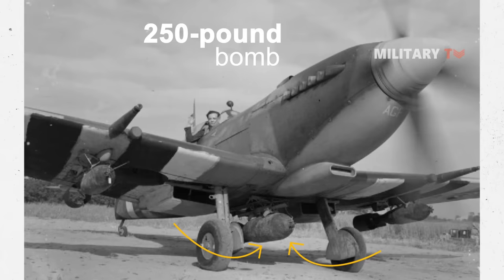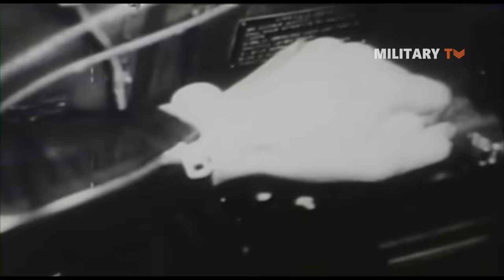The Spitfire fighter-bomber variants even carried a 250-pound bomb beneath the fuselage and a 250-pound bomb under each wing. After a long and successful career, the Spitfire was retired in 1952.